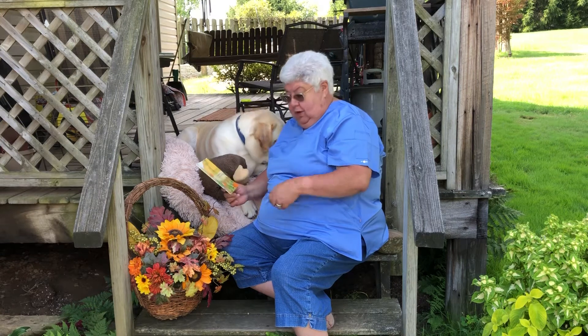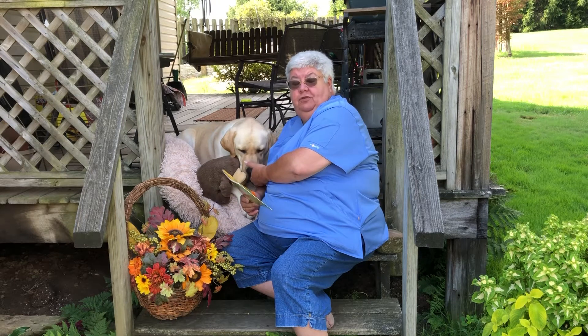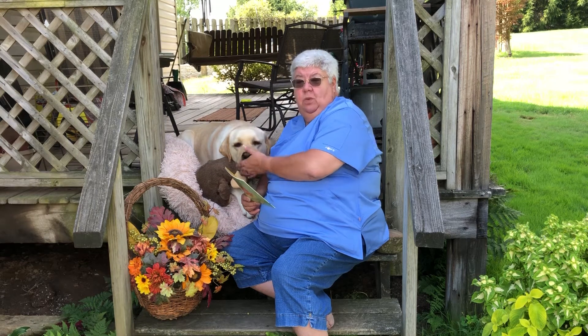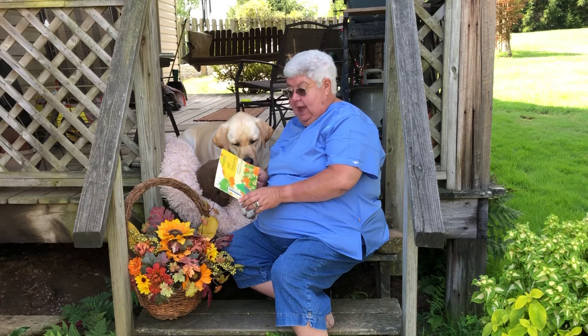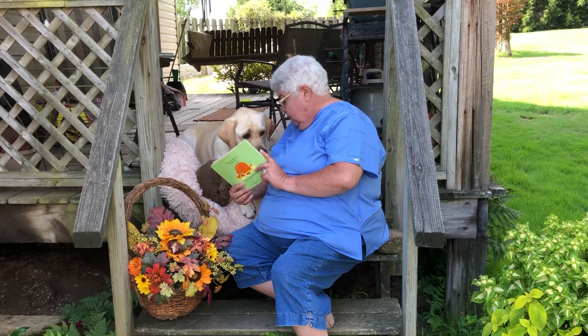Mr. Trobe, who's the librarian at the Foxburg Free Library, sent us a book to go with this week's fall reading theme of fall. And he thought we would like to read it with you. The name of the book is Apples and Pumpkins, and it's written by Ann Rockwell and it's got pictures by Lizzie Rockwell.